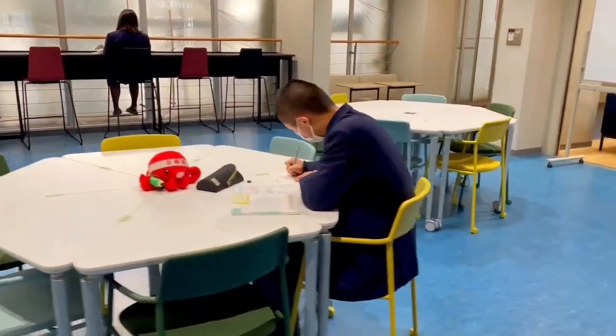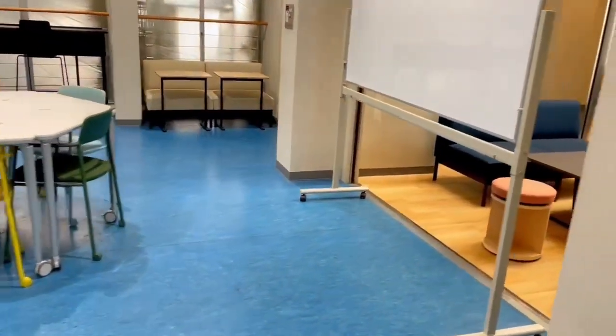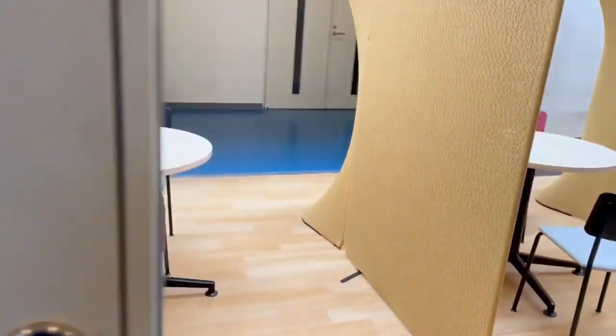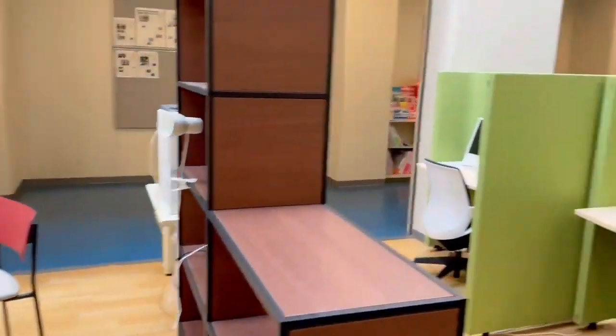Here is the media mall. It is near the teacher's room. Students who want teachers to help them and can't concentrate on their studies at home study here. They can study here until 5:30pm. Teachers and students can use this space to talk about their courses.